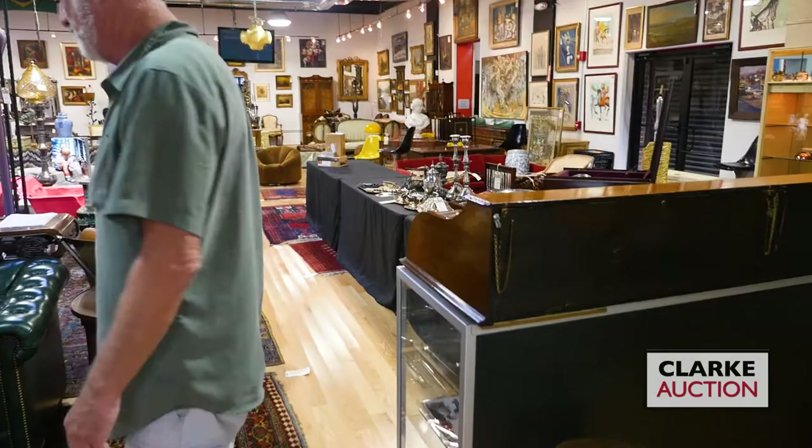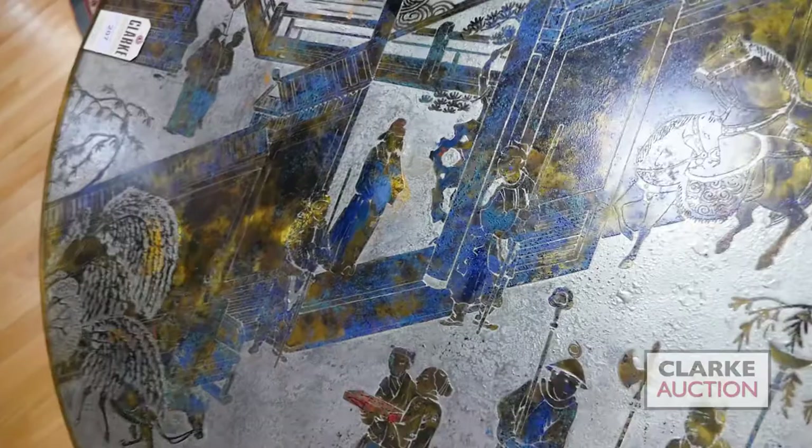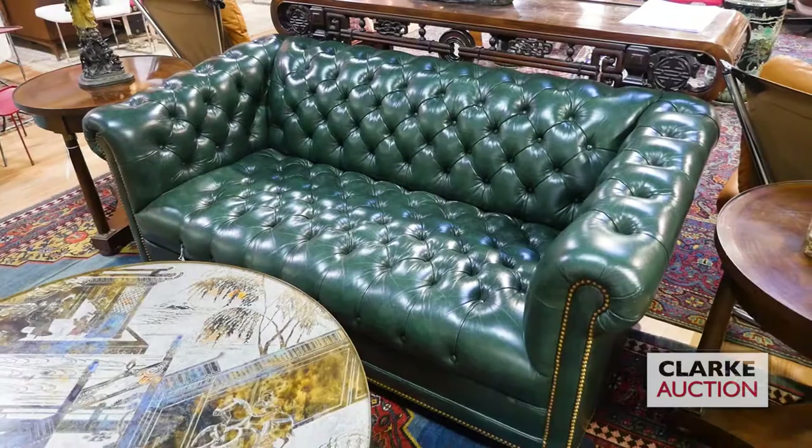For starters, we have - look at the color on this wonderful Philip and Kelvin LaVerne table. Really beautiful blues in there, nice big size, wonderful condition. This is estimated at two to three thousand. Here we have a wonderful size green leather Chesterfield sofa. We have lots of great carpets in the sale - one of them from Garden City, many many carpets, so I'll try and stop and mention them.